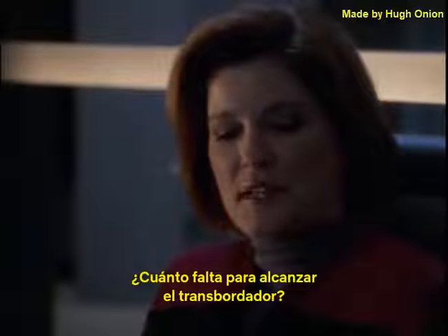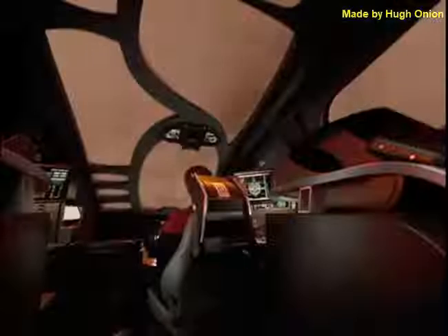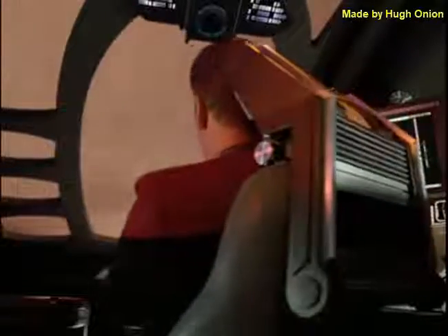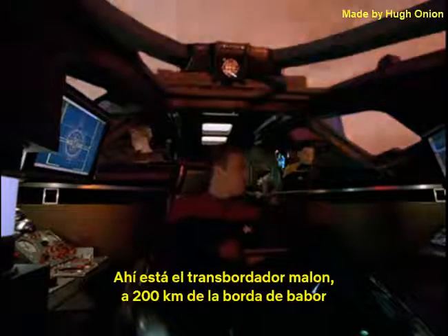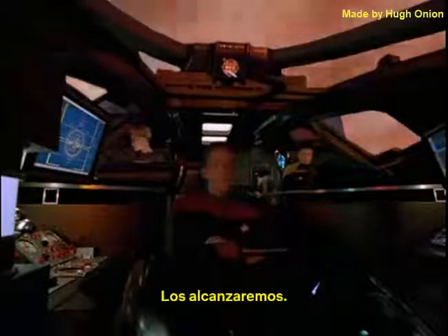The Delta Flyer is away, Captain. How long till they overtake the Malon Shuttle? At present velocity, approximately three minutes. We're in. Structural integrity's at 92%. There's the Malon Shuttle — 200 kilometers off the port bow and 3,000 kilometers from the probe. We'll catch them.